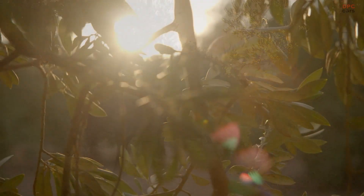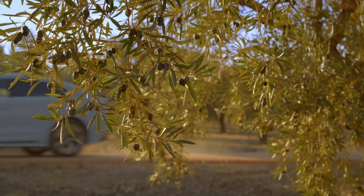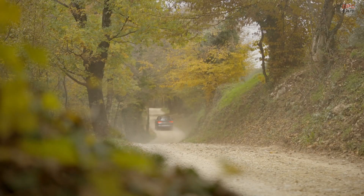To flourish, people have always had to learn to live in harmony with nature. Take these olive groves — symbols of a culture that has endured for millennia.